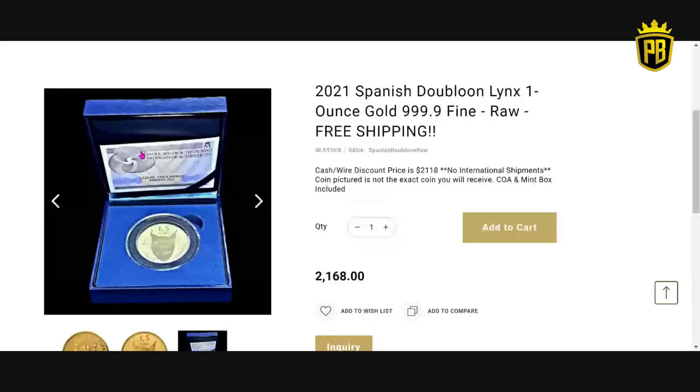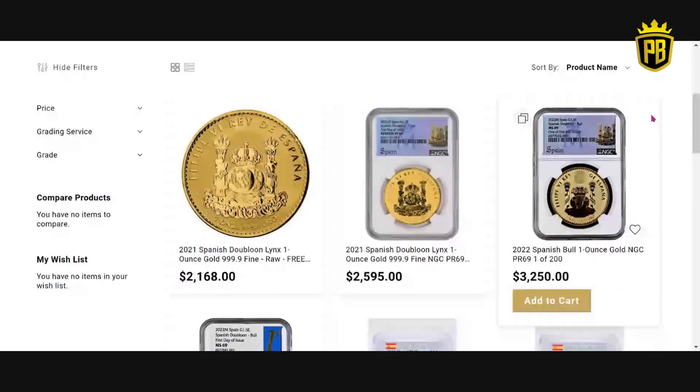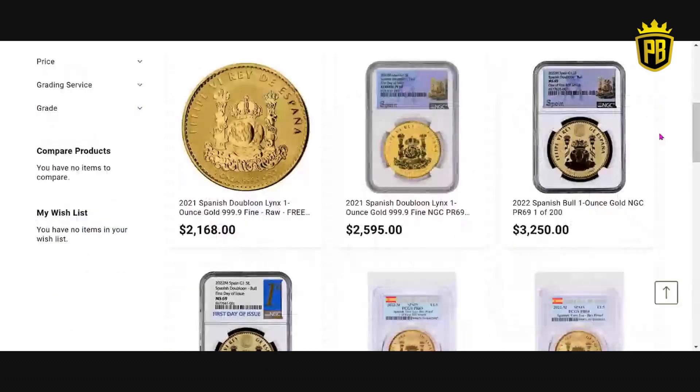I'll shout myself out here — these images of the boxes and coins are pictures I actually took and sent to them to use for their website. I am not affiliated with Kagan's; they pay me nothing for talking about these coins. I'm doing it out of my own goodwill. They have many versions of the mint boxes. So the one-ounce Lynx is $2,168 with free shipping, free box, and the COA. They also have graded versions — NGC or PCGS graded coins.